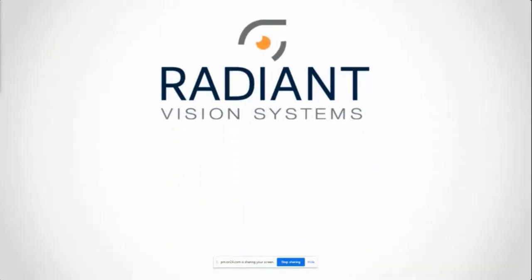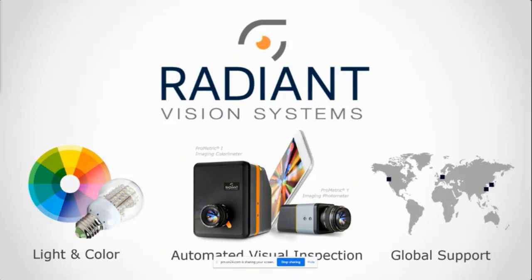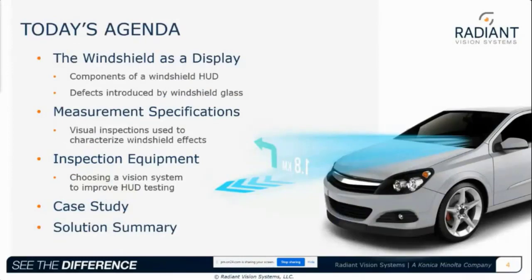A little bit about Radiant: we're a light and color measurement company and we've been designing and manufacturing scientific-grade solutions for nearly 30 years. Today I'm happy to share our experiences in head-up displays, particularly considerations for choosing a vision system for HUDs and the unique inspection solutions our team has developed to evaluate the windshield effect on HUD quality. Today's agenda will cover the windshield as a display component, defects introduced by windshield glass, measurement specifications, visual inspections used to characterize windshield effects, inspection equipment, choosing a vision system, a case study, and solution summaries.